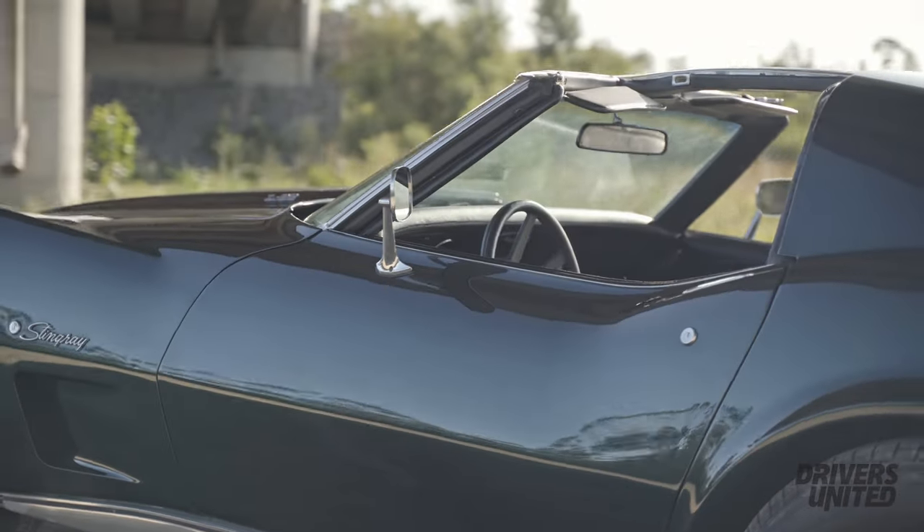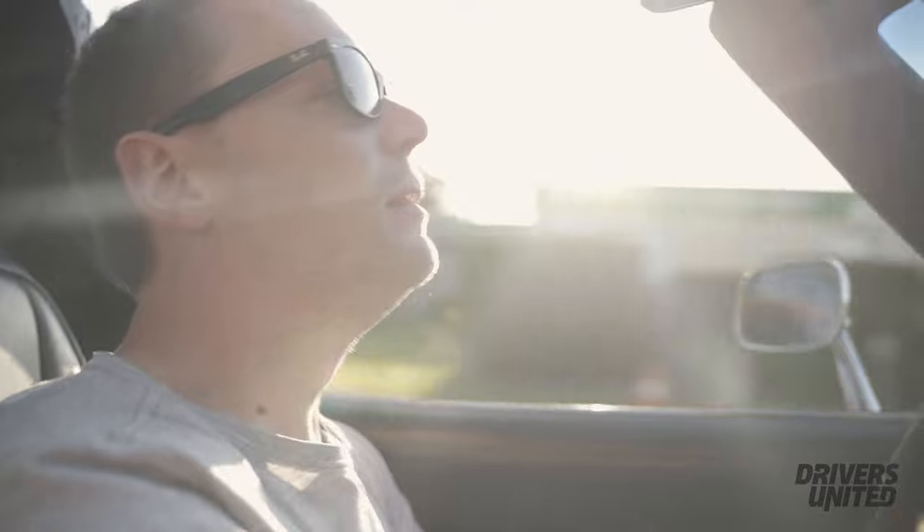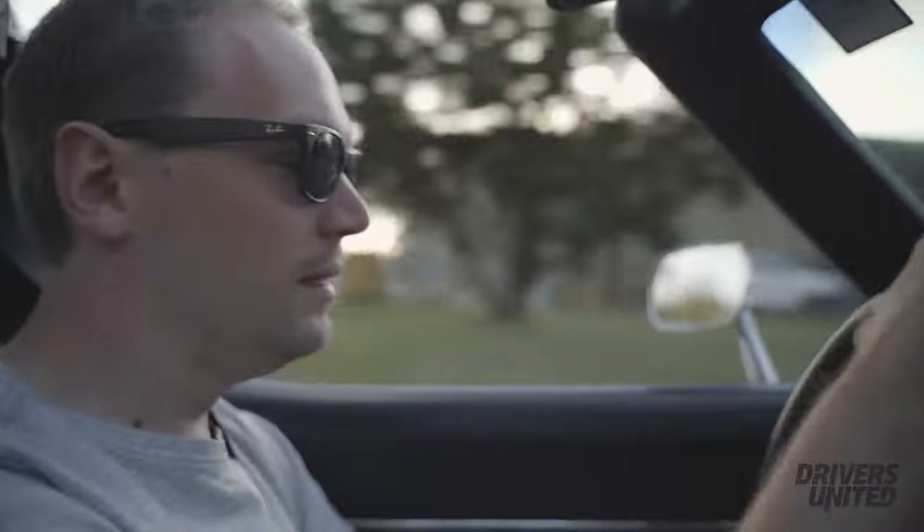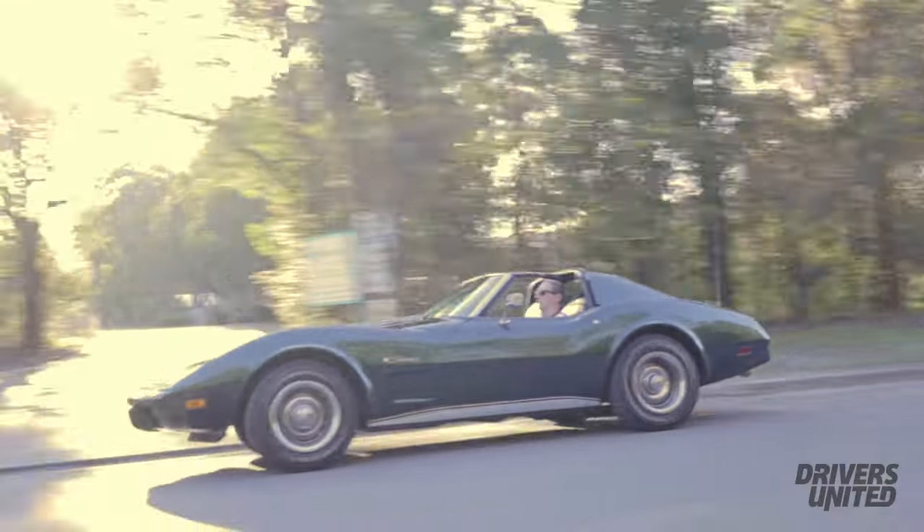Obviously the targa — being able to take it off and put it back on when I want, so that flexibility. And just the sheer muscle about it, you know, it's got that real muscular quality about the car.